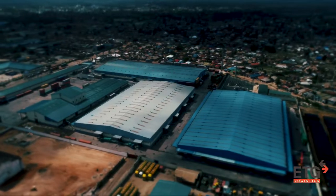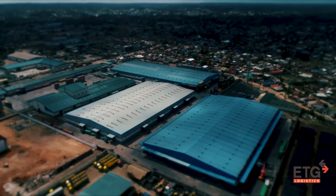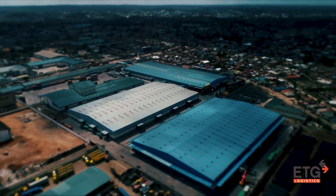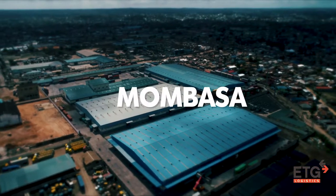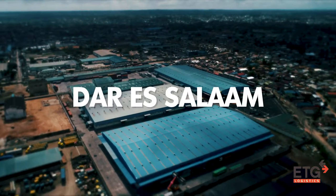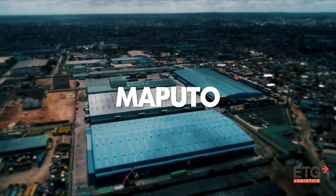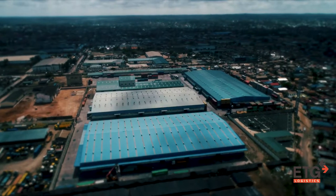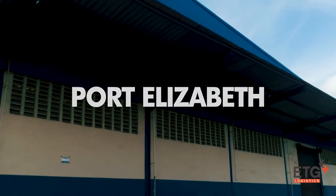ETG Logistics has the capacity to handle containerized bulk and project cargo at strategic port locations like Djibouti in Djibouti, Mombasa in Kenya, Dar es Salaam in Tanzania, Beira, Nakala and Maputo in Mozambique, Durban, Richards Bay and Port Elizabeth in South Africa.